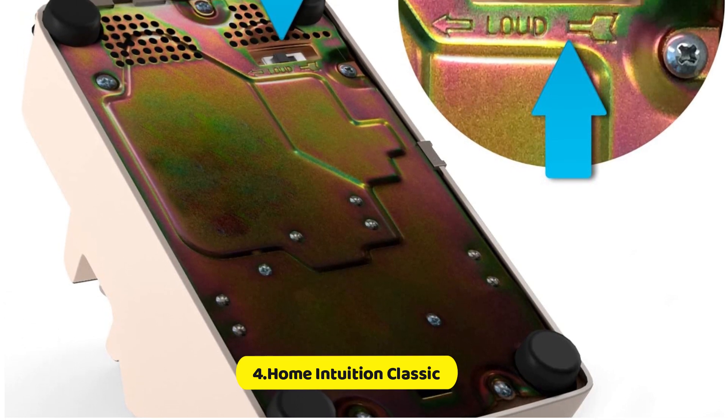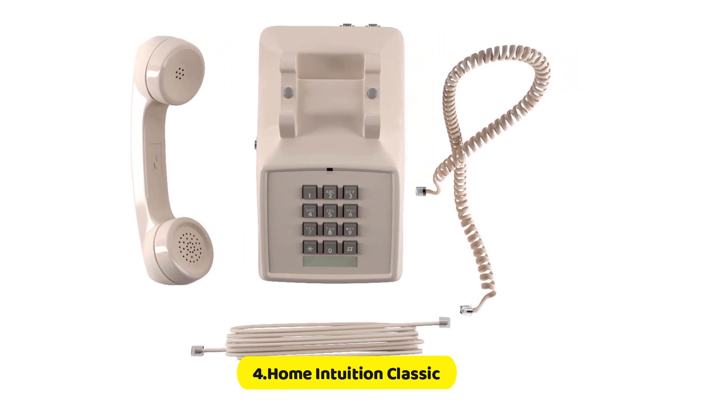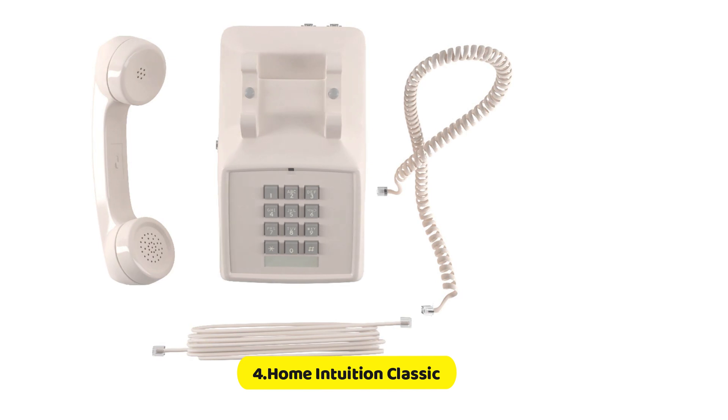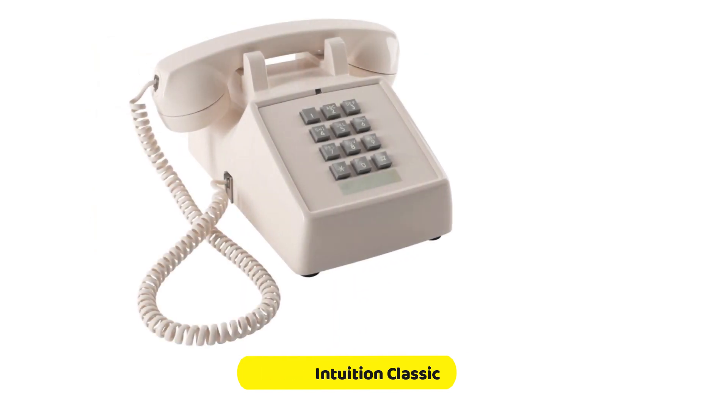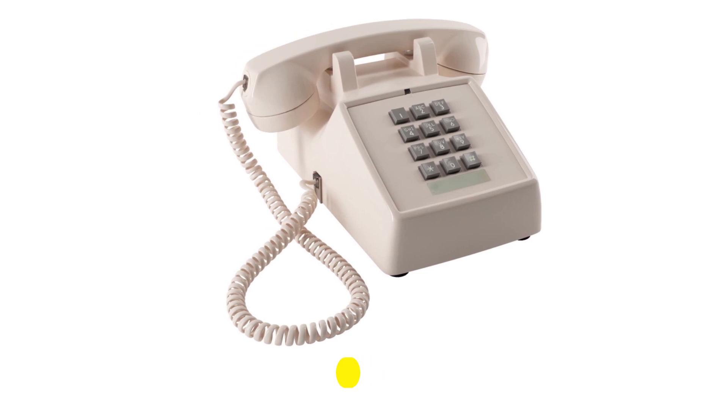Single-line telephone with a 9-foot cord. Loud, double-gong ringer with volume control. Compatible with hearing aids. It works without electricity. Compatible with answering machines and caller ID, with large, easy-to-read numbers.